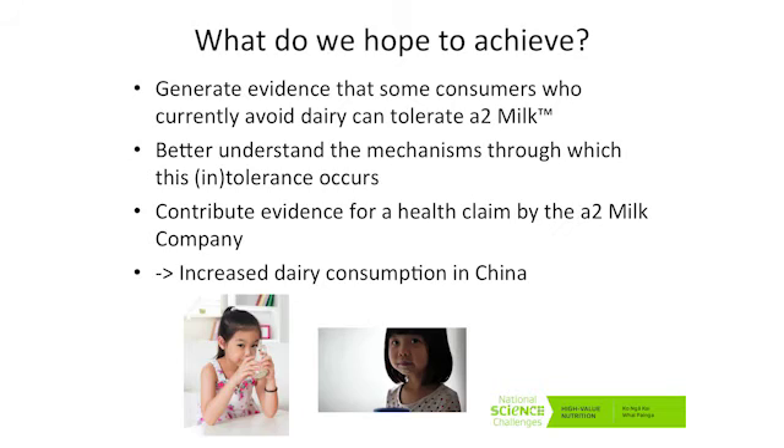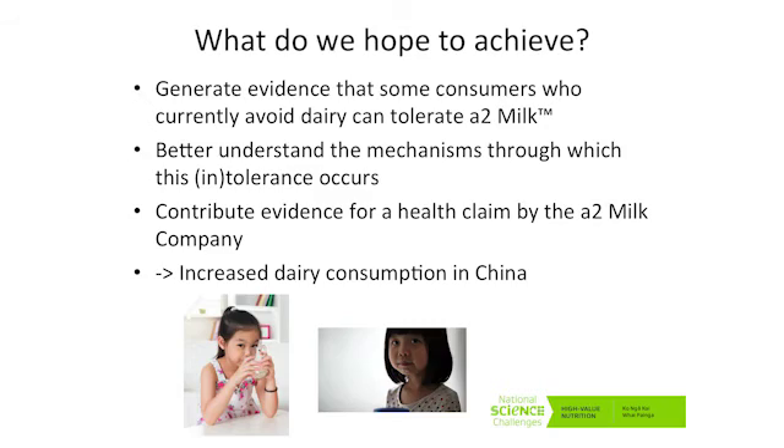We really care about increased dairy consumption in China because hopefully that will be increased consumption of New Zealand dairy products, which leads to increased export dollars, which therefore delivers to the HVN mission. How are we going to do this? We're going to test the hypothesis that A2 milk does not induce adverse symptoms of gut discomfort in consumers with perceived lactose intolerance. It's snappy. I haven't come up with an acronym yet, because clinical trials have acronyms.